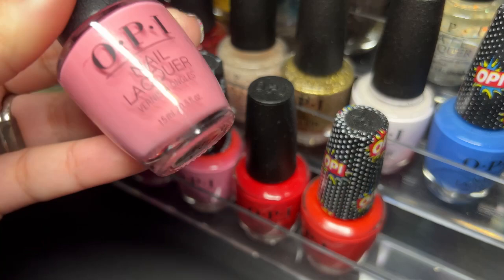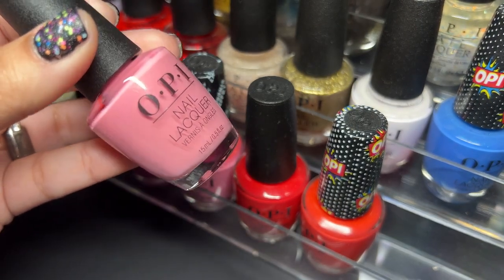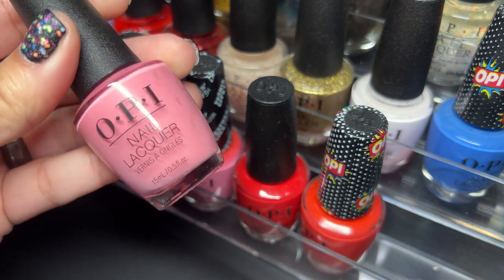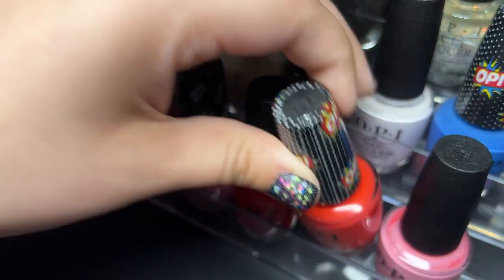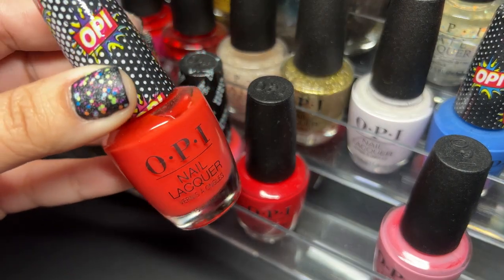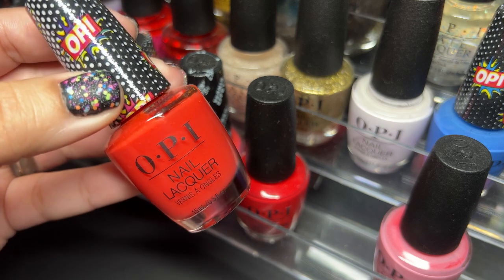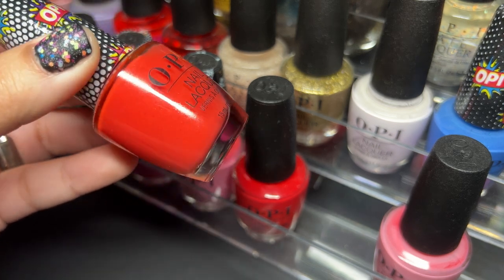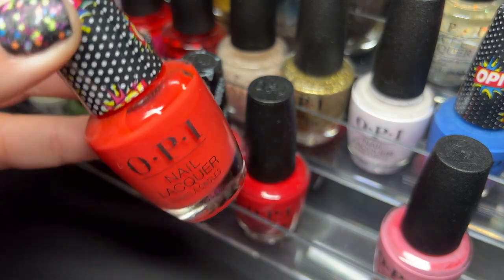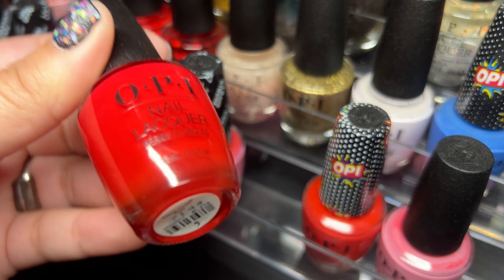Getting into the third rack — this one is called Lima Tell You About This Color. Man, OPI really does do these pinks a lot. Next up is OPI Pops — this actually started popping up at Five Below, so that's where I got these. I believe these are textured polishes, so OPI for five bucks at Five Below is worth it.